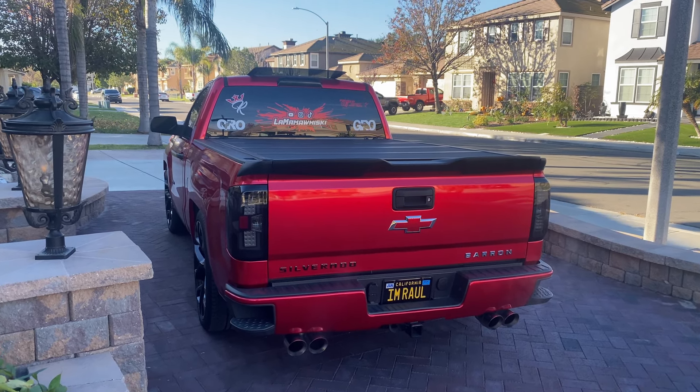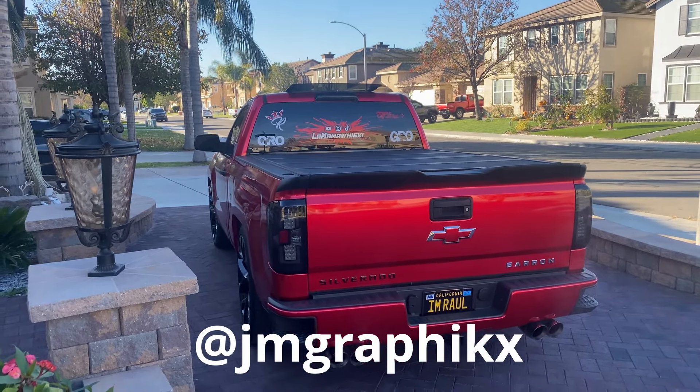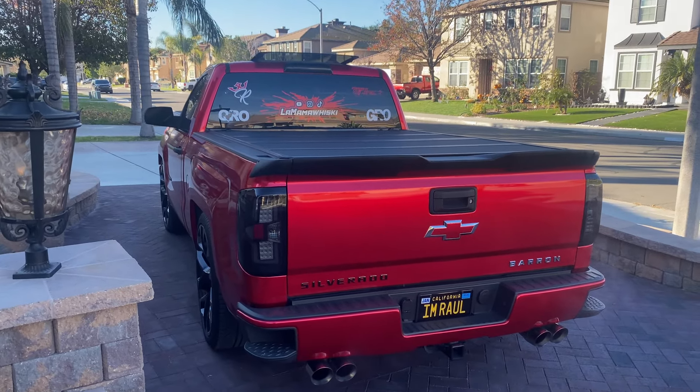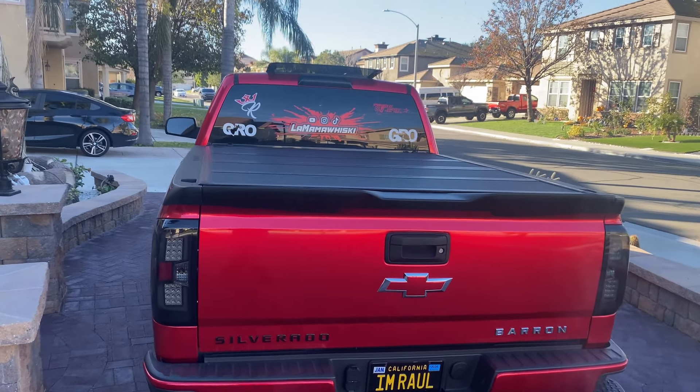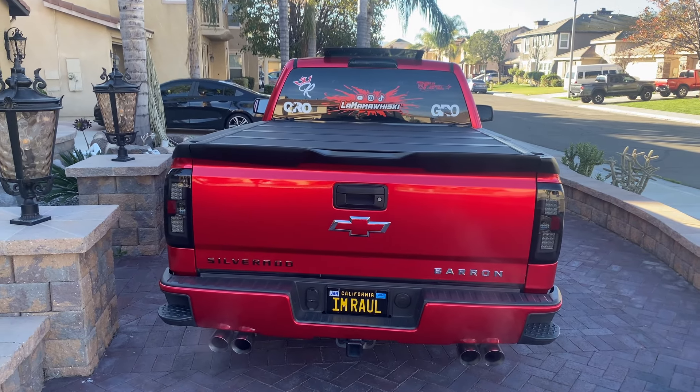As I mentioned earlier, I did get that sticker recently from another sponsor, JM Graphics — you can check them out on Instagram. The truck is looking super clean right now, it's almost to its finished result. Interior-wise, I'm also planning on getting a new cluster soon.